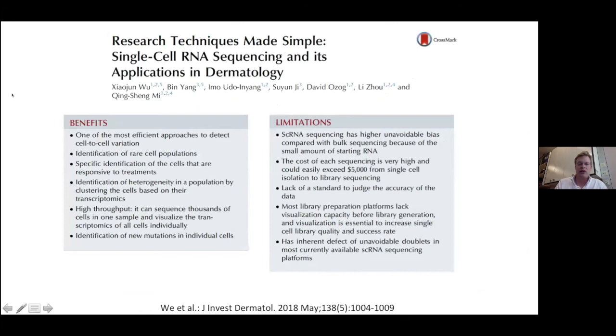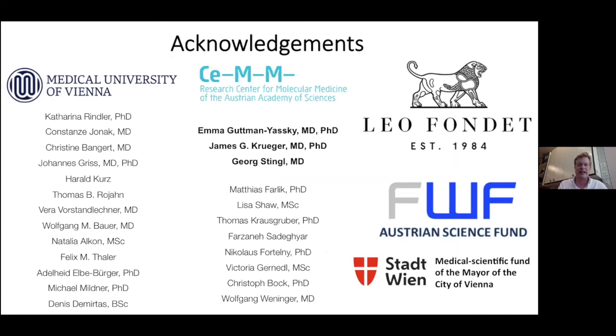In conclusion, there are lots of benefits to this method, but also limitations. It is expensive—one sample can cost up to $5,000. You need a full pipeline including a core facility, a skilled technician, and ideally a full-time dedicated bioinformatician to stay on top of the many available tools. I want to thank everyone involved in this project, especially my mentors Emma Gottman, Jim Krueger, and Georg Stingel, all the people from the lab, and the Leo Foundation which funds my lab. I'm very happy to take questions.